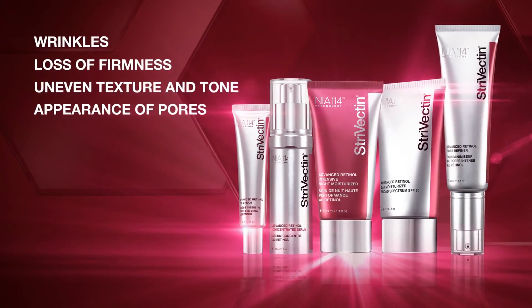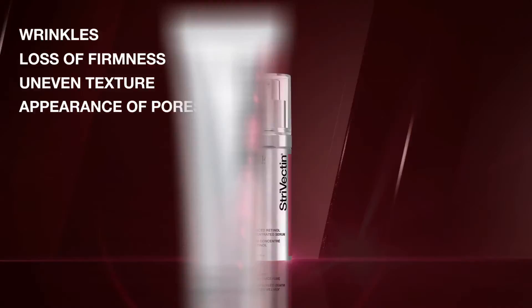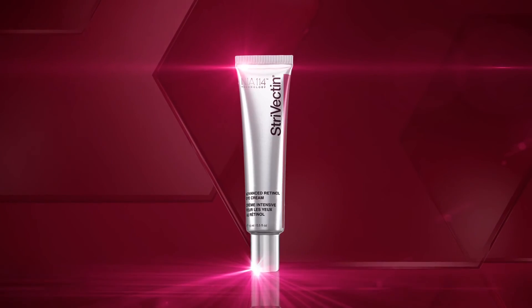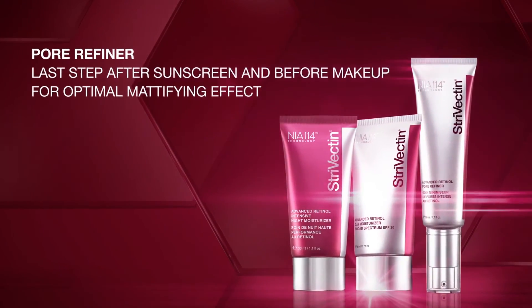Strivectin Advanced Retinol Collection is ideal for those with multiple skin aging concerns. To use, apply Advanced Retinol Concentrated Serum morning and evening to cleansed skin. Apply the Advanced Retinol Eye Cream around the eyes. Finish with your preferred Advanced Retinol Moisturizer. Experience the power of retinol without the irritating side effects.